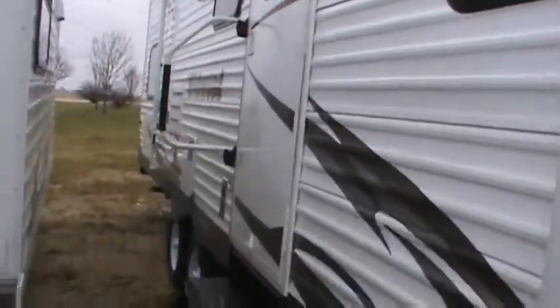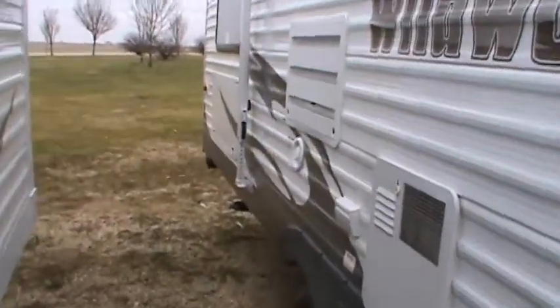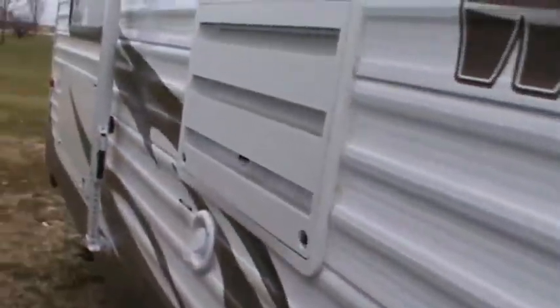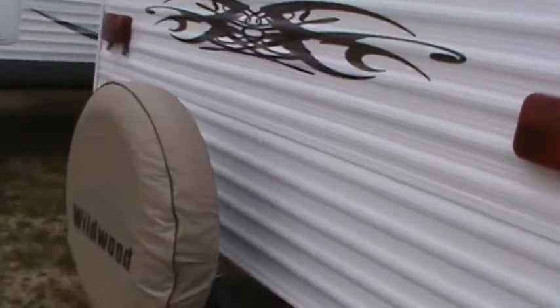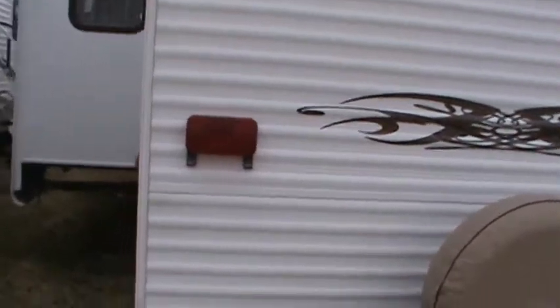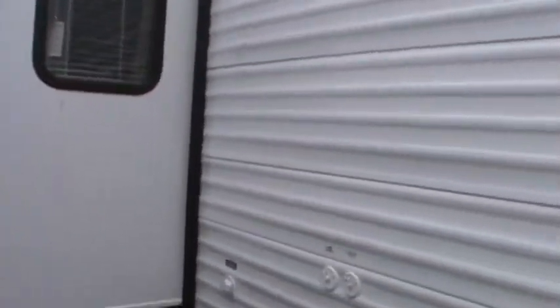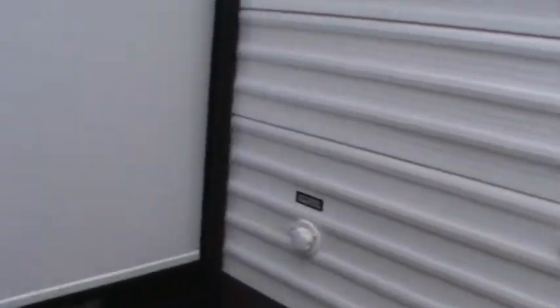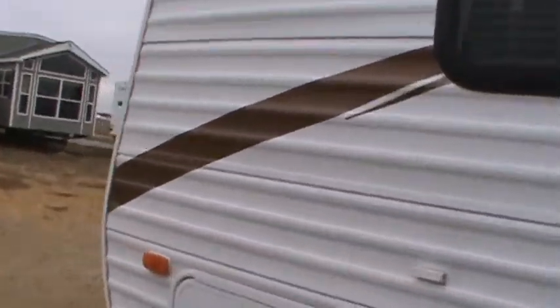It's about a 30-foot trailer with a six-gallon gas-electric DSI water heater and a storage compartment in the rear. This particular one has a spare tire, available on any of my Wildwoods for an additional $200. It also has cable and satellite dish hookup. This six-thousand-pound camper tows easily with a half-ton pickup.